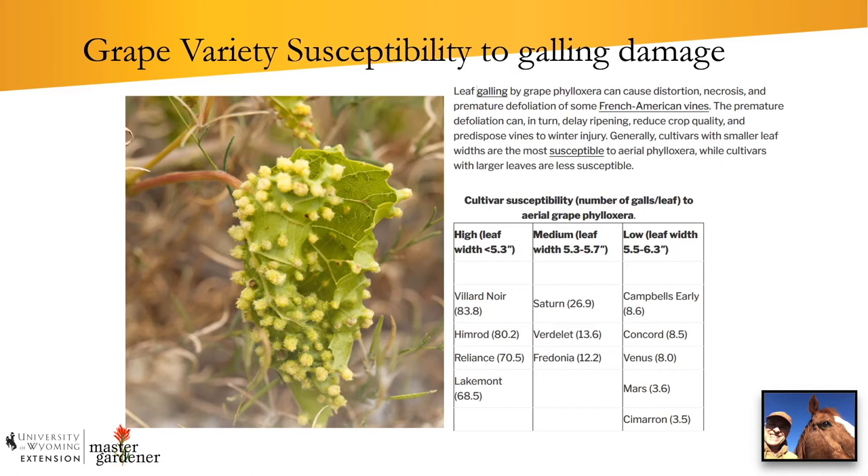I found information from the Extension Service at Mississippi State about cultivar susceptibility to the leaf form of grape phylloxera. If you are in the stage of either expanding your vineyard or starting a vineyard, these might be something to keep in mind. In Wyoming, hopefully if you can prevent grape phylloxera from getting into your vineyard, you won't have to be tied to selections of varieties that are resistant — but it's certainly something to keep in mind.